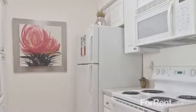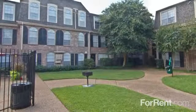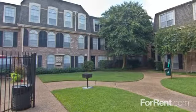And large living and bedroom areas. Your new kitchen comes complete with everything you need to make your favorite dishes, and you'll love relaxing on your private patio or balcony at the end of your day.